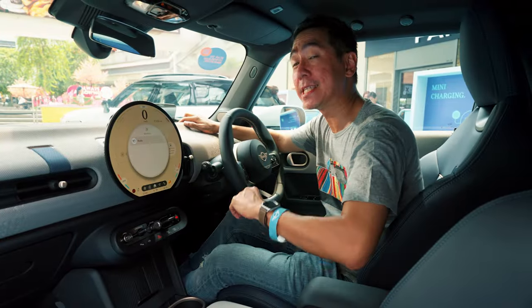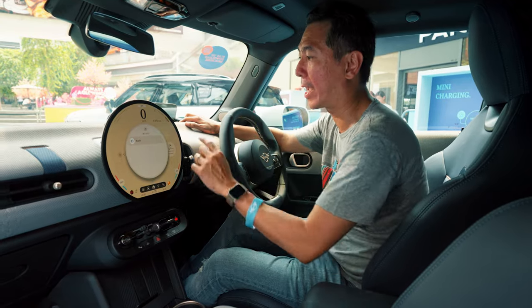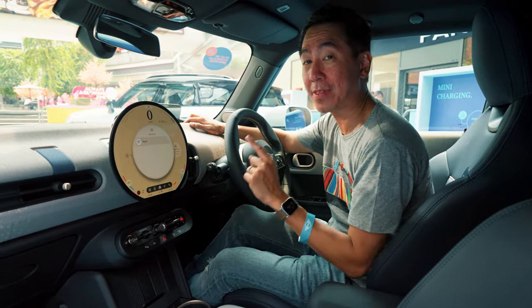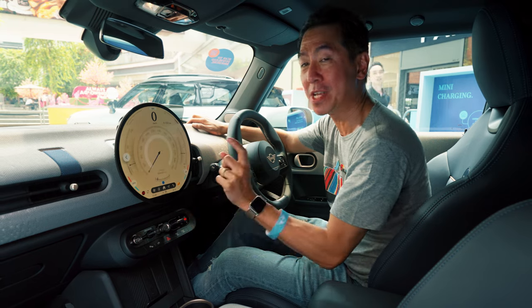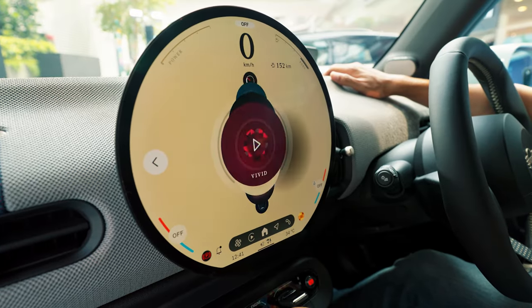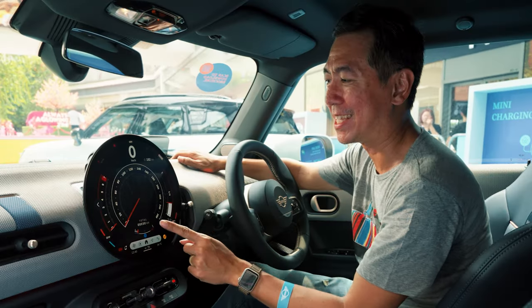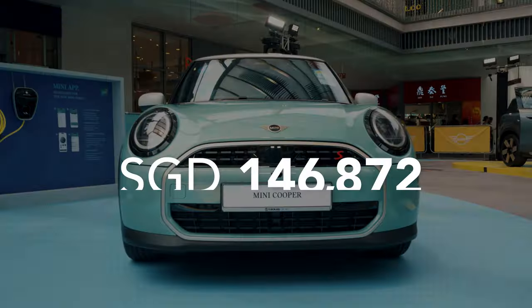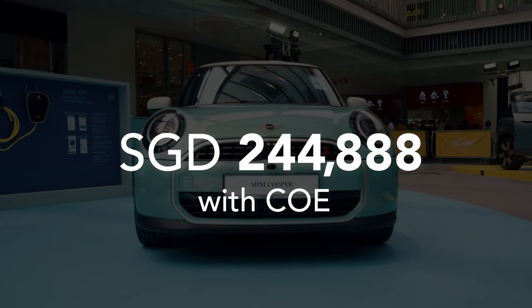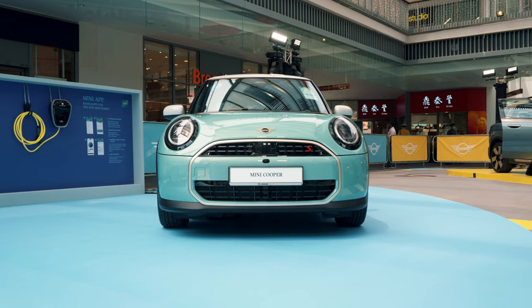Even though this is on the oldest platform, they've really updated it to look like the contemporary MINIs. Something they all share is a bunch of experience modes — this is the timeless mode, which is very retro looking, but for any MINI driver my favourite is the go-kart mode, which is very racy. The price for this is $244,888 with a Cat B COE, making it the most expensive 3-door MINI in Singapore.